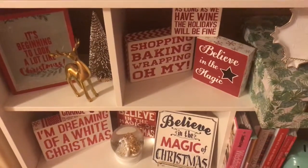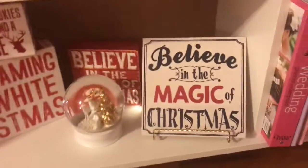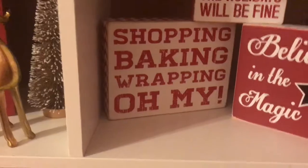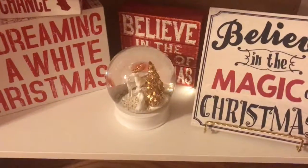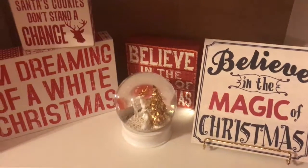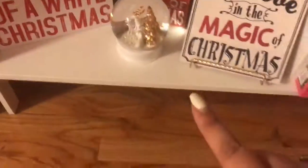I just wanted to show down beneath my TV. I have cute little signs that mostly say 'Believe in the Magic of Christmas' because that is my favorite saying. And I remember when I bought this one saying that is exactly me — I love shopping, I love baking, and I love wrapping presents, so it's the perfect sign. And then this snow globe is from Home Goods. I bought this for the St. Jude donation — whenever you buy a snow globe at Home Goods, they donate half of the proceeds to St. Jude. So I love those. I'll probably buy another one this year when they come out.